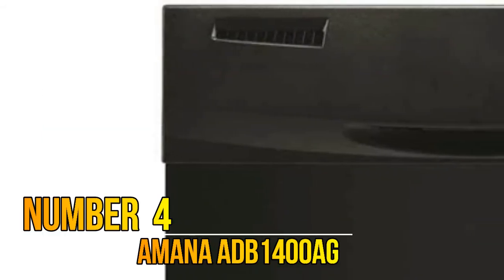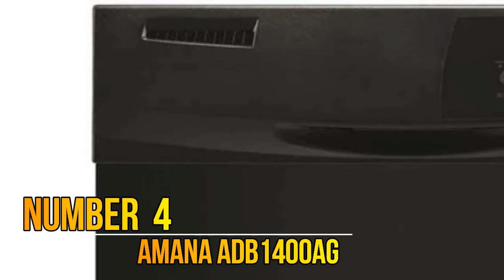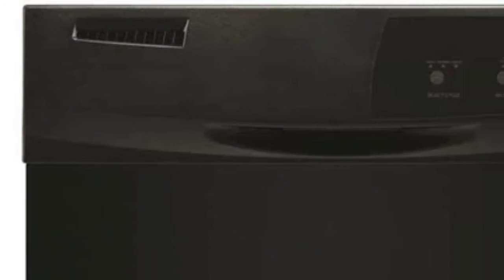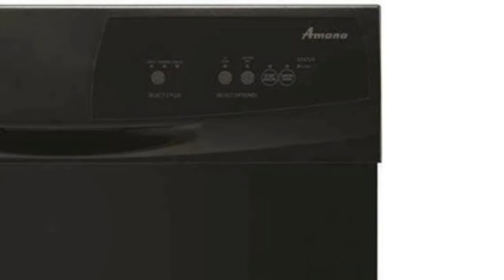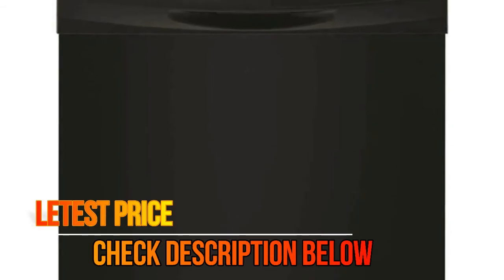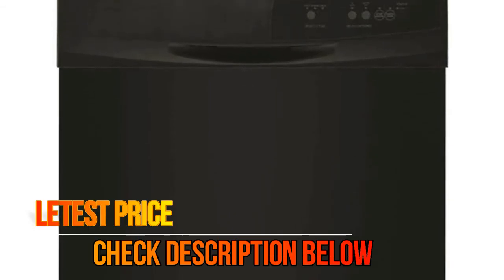Number 4: Amana ADB1400AG. The slim front console design features easy-to-use push-button controls. The triple filter wash system helps you skip the pre-rinse so you can spend less time scrubbing. A heater boosts the water temperature during the wash cycle with the high-temperature wash option, plus an extra rinse is added to help get those dishes sparkling clean. Energy Star certified to help you conserve energy and pay less for utilities.